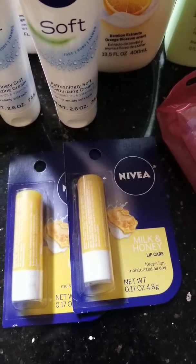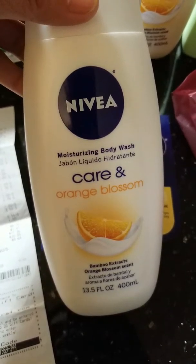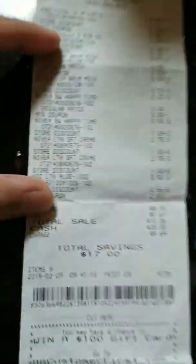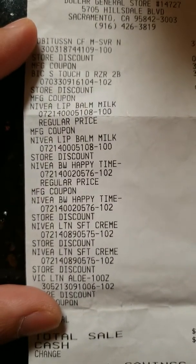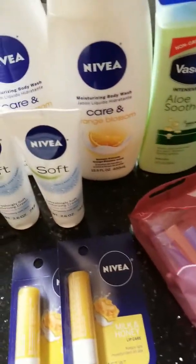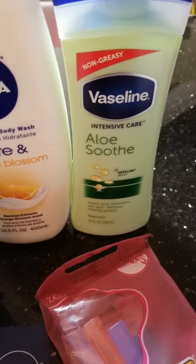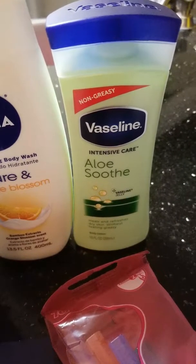I have the body wash here, coming up to $3.00. I used a $3.00 manufacturer coupon when you buy two, so this will be like $1.50 each. I also have the Vaseline Intensive Care Lotion for $3.50. I got a $2.00 manufacturer coupon for that one too.